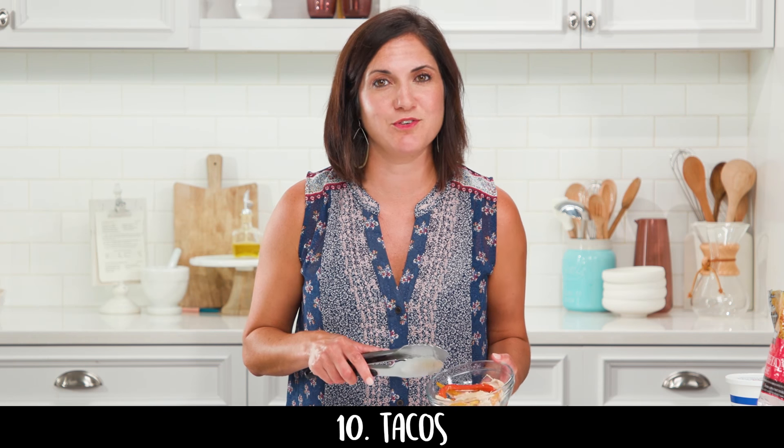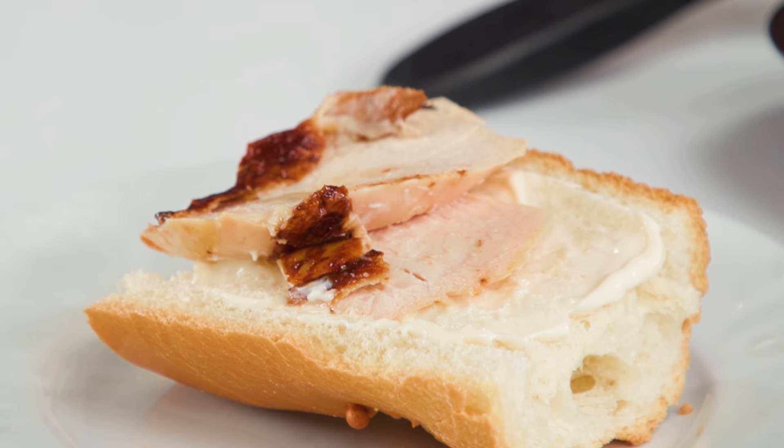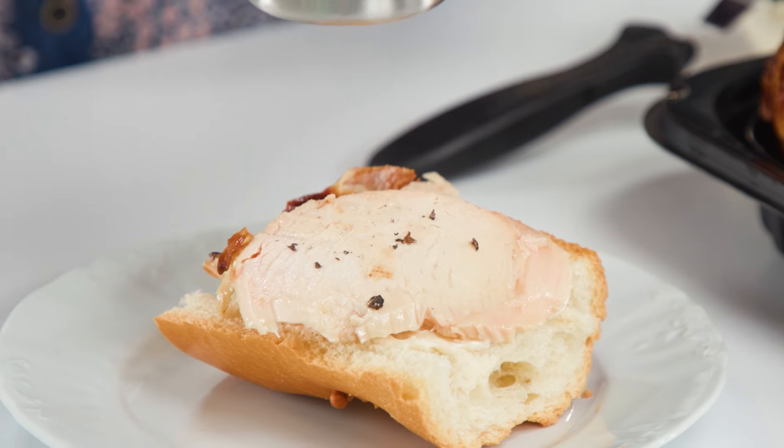An obvious yet no-fail way to use rotisserie chicken is on taco night — fajitas, burritos, whatever. And don't forget it's just as good on its own. I like to put it on a piece of crusty baguette with a little mayonnaise and fresh cracked pepper.